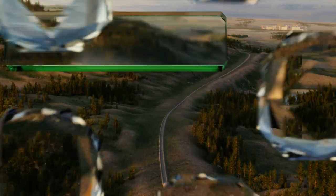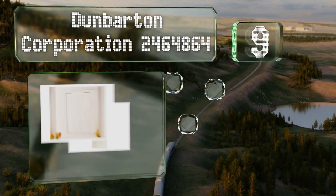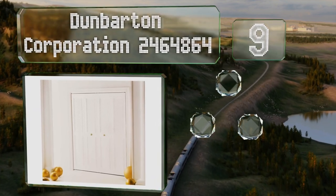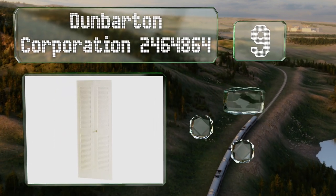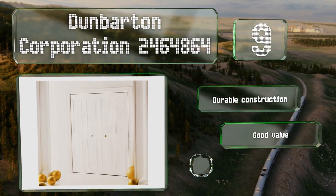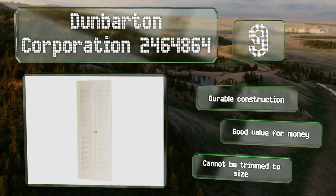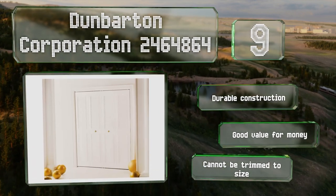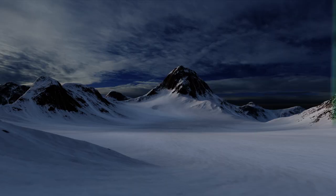At number nine, the Dunbarton Corporation 2464864 is made from 24-gauge steel with a white baked enamel finish, making the doors corrosion and rust resistant. They have inset louvered panels with a hollow core that allows for ventilation. These are a durable construction and good value for the money, but they can't be trimmed to size.